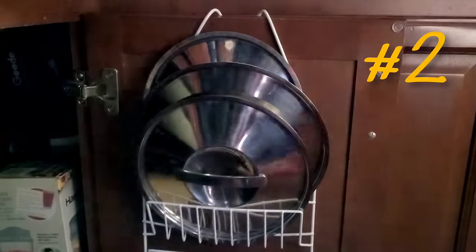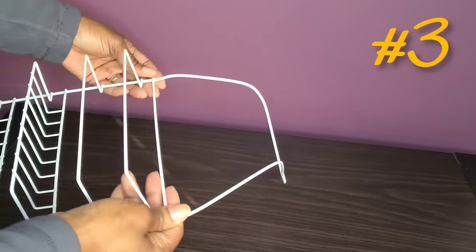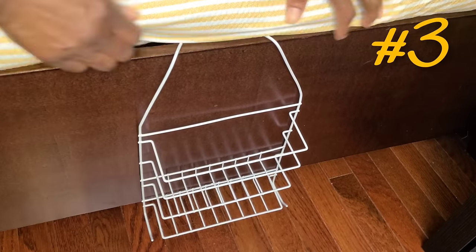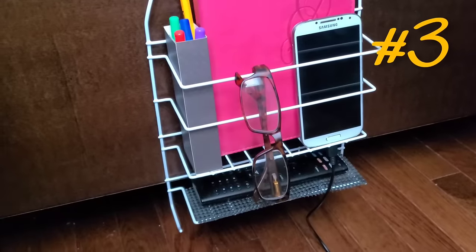You can also bend the top part back about 90 degrees and slide it under the mattress as a bedside caddy to hold your books, your phone, or any other items you want to keep close to the bed.